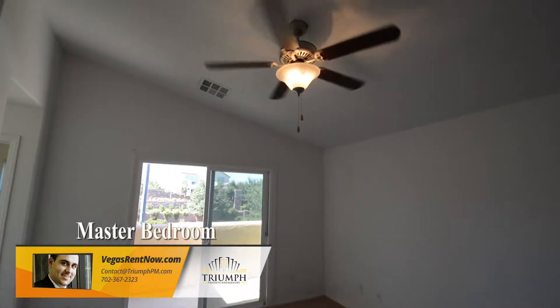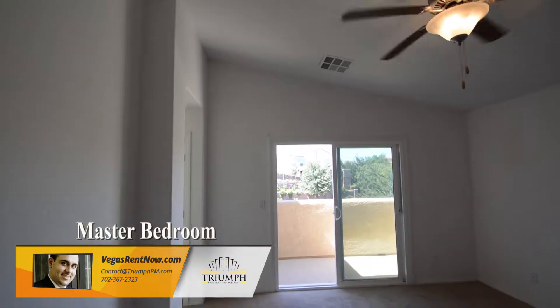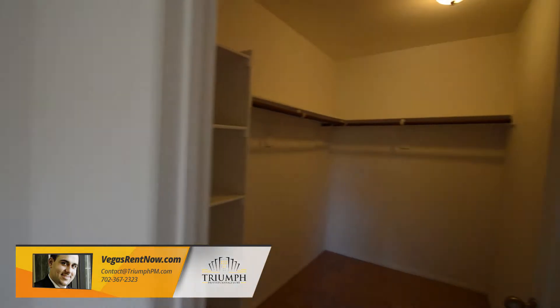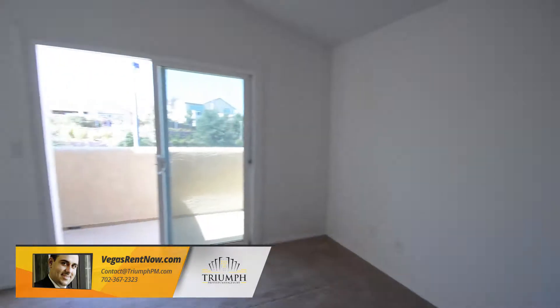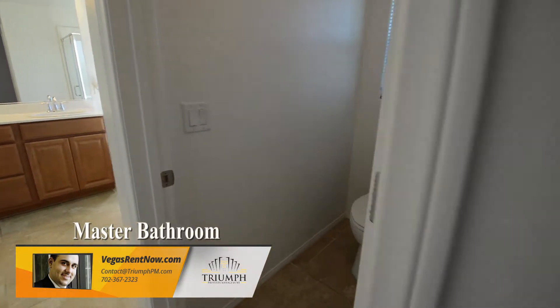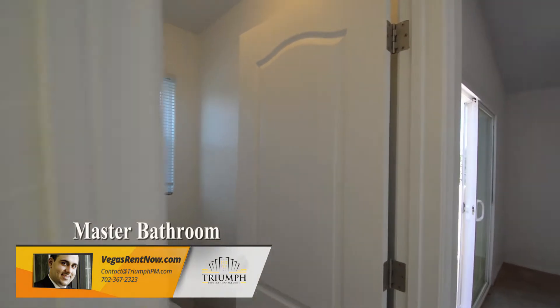The fourth bedroom has an overhead light and window blinds. The master bedroom has a vaulted ceiling, ceiling fan with light, window blinds, and a walk-in closet. The master bathroom has a water closet, separate shower, garden tub, and a double sink vanity.